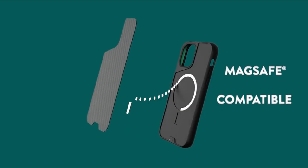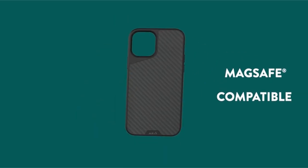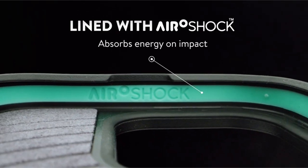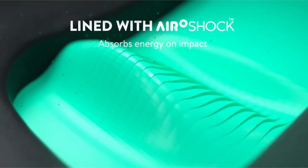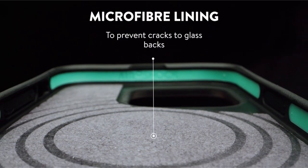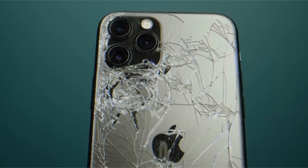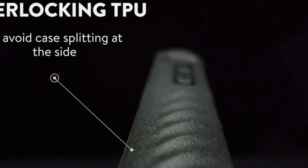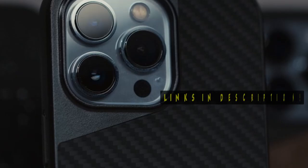Protecting your iPhone 15 Pro demands a case that matches its premium status. Hi, welcome to All Cases. In this video we are going to talk about the 5 best iPhone 15 Pro premium cases you can buy. This list is based on my personal opinion and research, listing them based on quality, features, and pricing. For more information and updated pricing on the products mentioned, be sure to check the links in the description below.